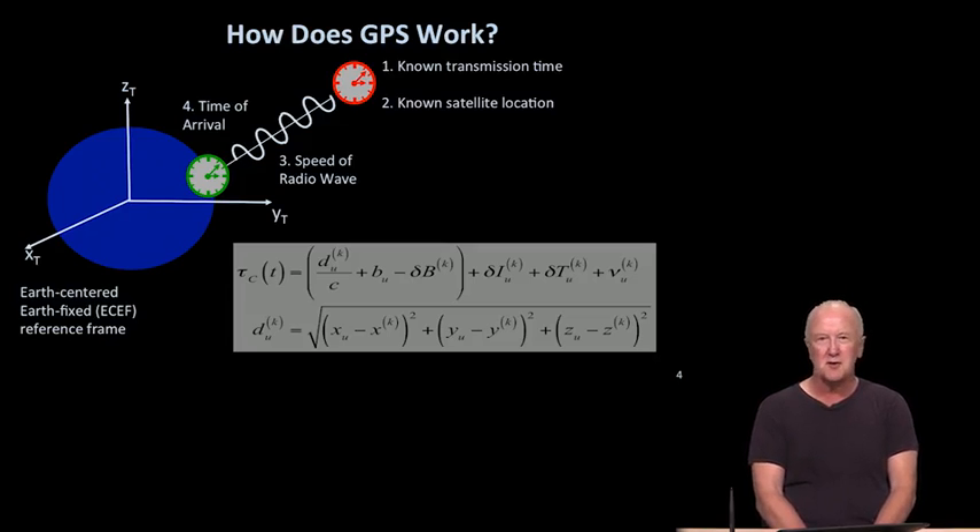With those four elements, we can develop the pseudorange equation, shown in the gray box. I won't take you through all of it right now, but I ask you to become increasingly familiar with it as the modules progress — we'll go through it term by term. The key thing in the equation tau and the supporting equation D is what we call the estimanda: XU, YU, ZU, which describe the location of the user, and that is what we would like to solve for.